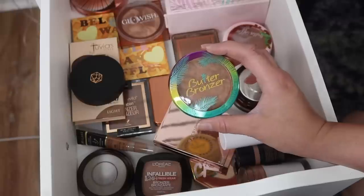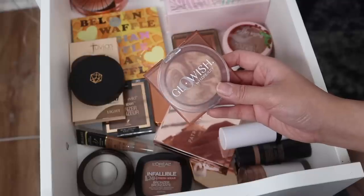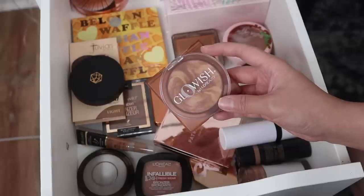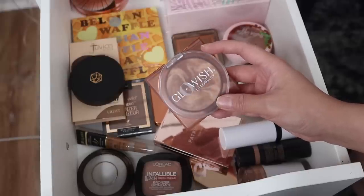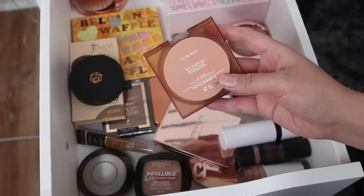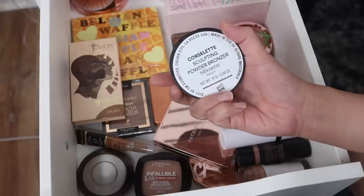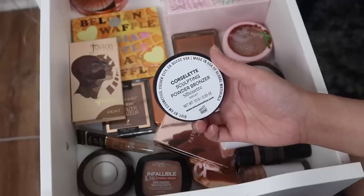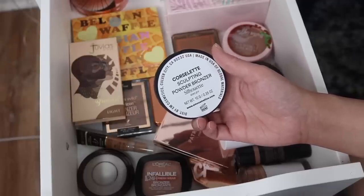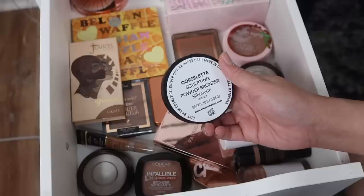The Physician's Formula Butter Bronzer - I haven't used this in such a long time, but it's been a favorite of mine for years, so I'm definitely keeping this one. The Glowish by Huda Beauty soft radiance bronzer - I know a lot of people like this one, but it just hasn't worked for me. It's just a little too sheer. I really have to dig my brush in there to get any product, it just barely shows up on my skin. This one is in the shade O2 Medium. The M Cosmetics Corse Select Bronzer in the shade Silhouette - I've tested it a few times, but lately I just prefer cream bronzers.